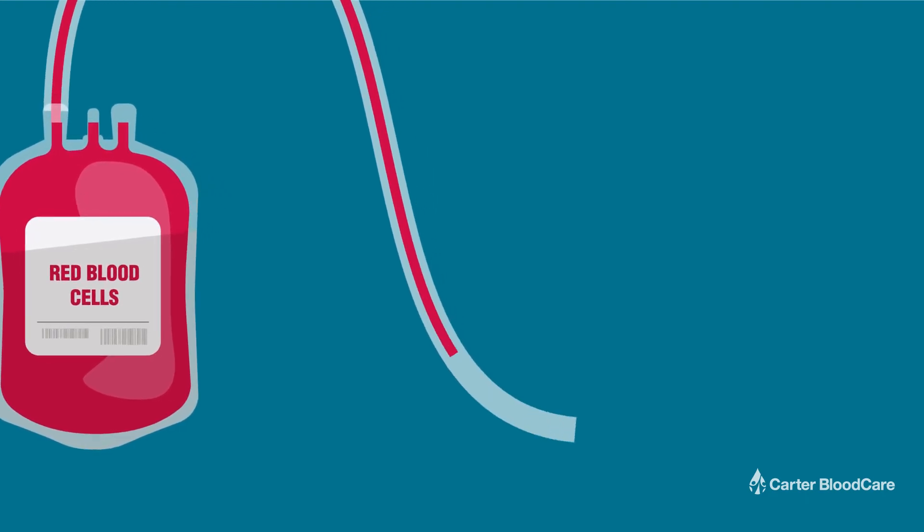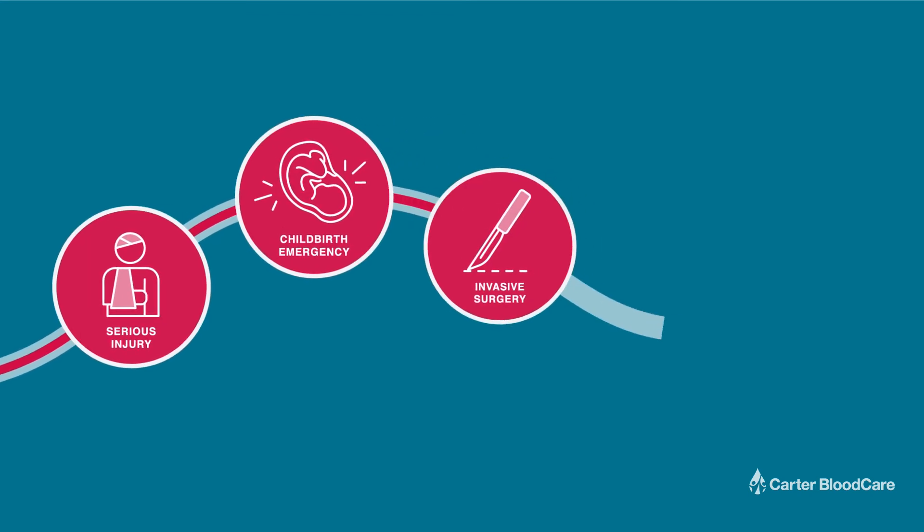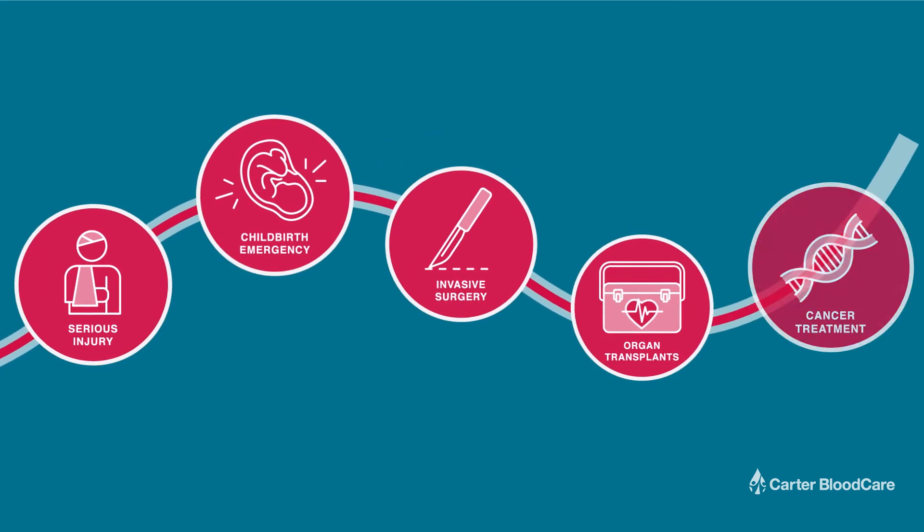Blood transfusions are needed in instances like serious injury, childbirth emergencies, invasive surgical procedures, organ transplants, and cancer treatments.